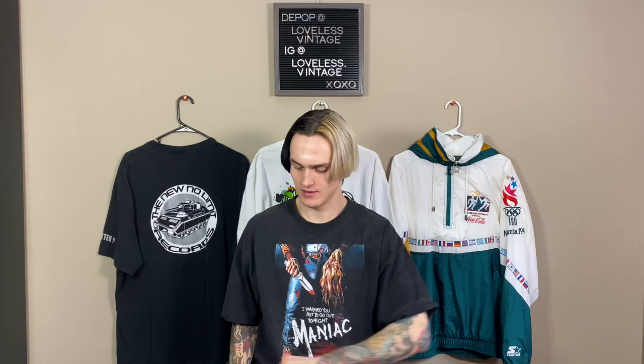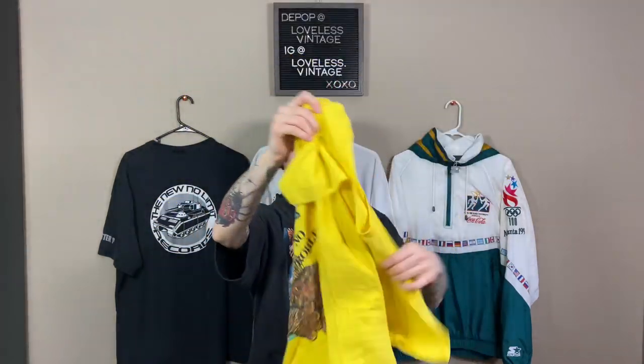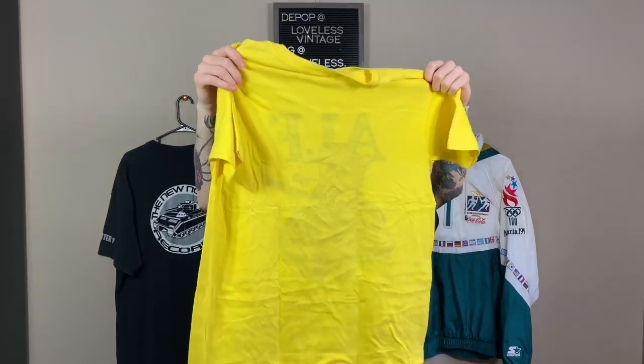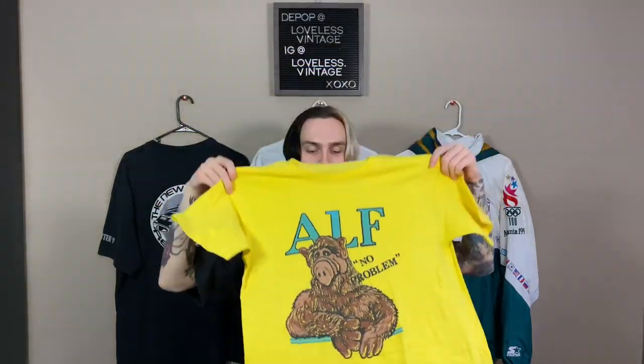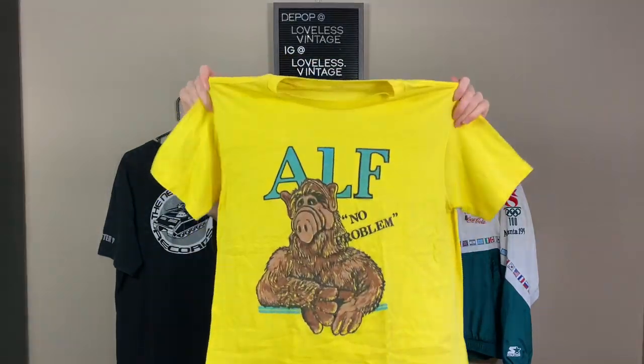80s — doesn't have a size. It's a yellow tee. This is an ALF tee. It says 'No Problem.' That's really sick, single stitch. Not sure what vintage ALF tees go for, but very very sick. Most of the stuff will be on my Depop or you can hit me up on Instagram if you want any of it. Really love the color and the graphic. If I had to give an estimate, probably $30, $40 — could be a lot more. I'm not looking at vintage ALF stuff ever.